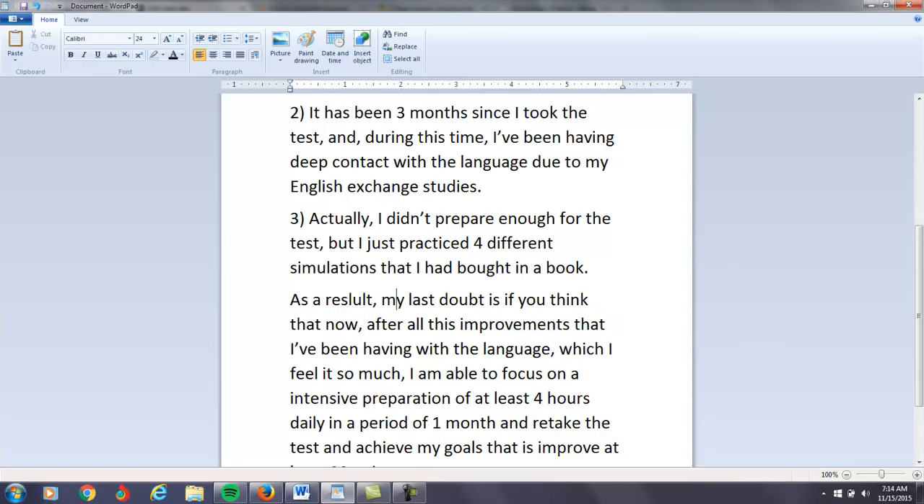As a result, my last doubt is — because you have a plural noun there, you have to say 'these,' not 'this.' Remember: 'this' and 'that' are for singular nouns, and 'these' and 'those' are for plural.